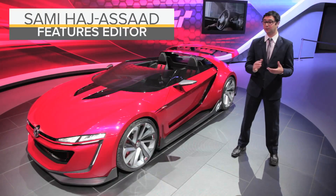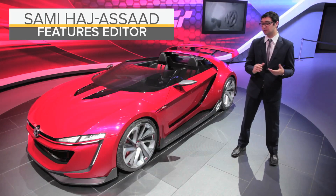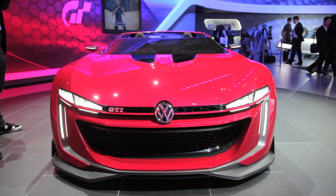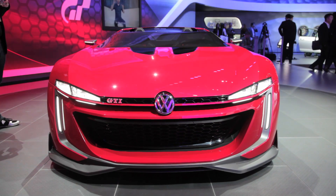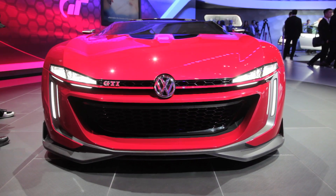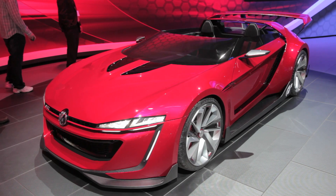Fans of Gran Turismo can probably recognize this crazy looking GTI Roadster concept, but we just had to take another look at it here at the LA Auto Show. And why wouldn't you? It's absolutely crazy looking. And while Volkswagen says that this car is only for digital consumption, the truth is this styling will probably influence future cars.